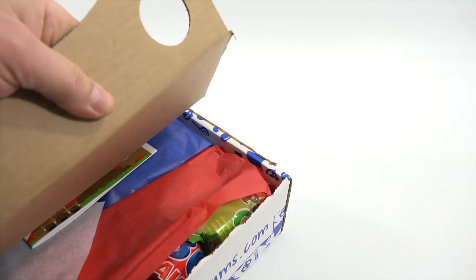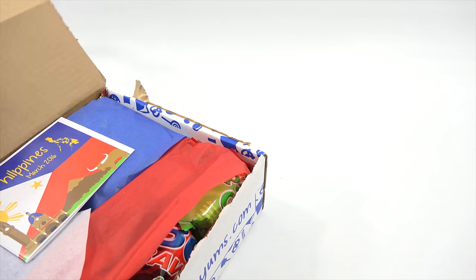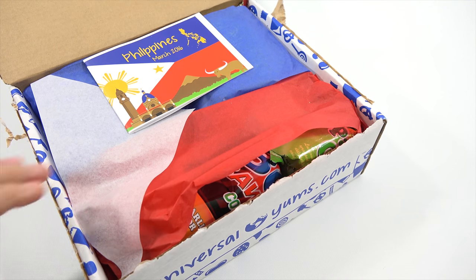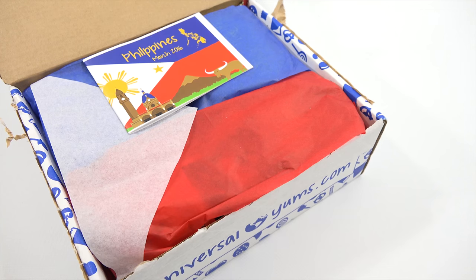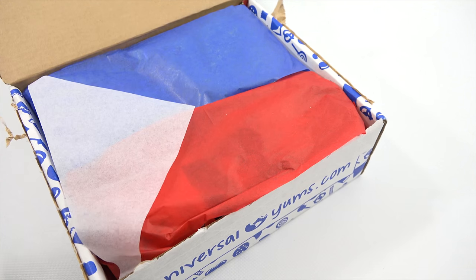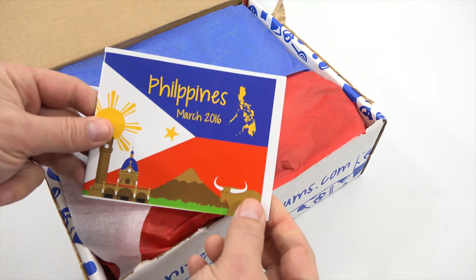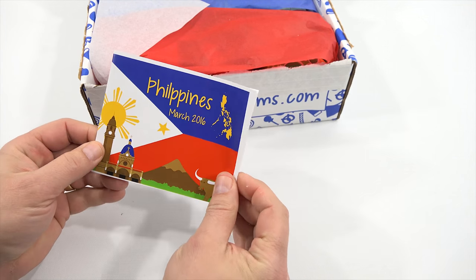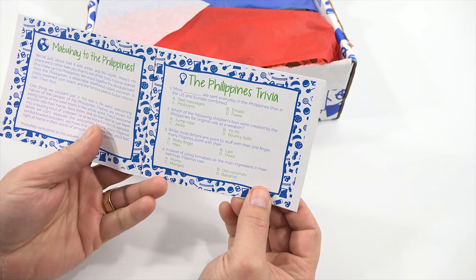So here we go. As you can see, very colorful and cool the way they did the tissues. It's the Philippines box — everything in here is from the Philippines. And look at that brochure — it's nice to have the literature inside, so nicely done.